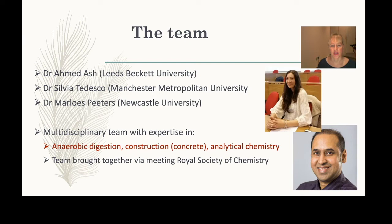That wasn't really my expertise, but by connecting him with Sylvia, who works in anaerobic digestion, and combining my background in sensing and analytical chemistry for characterization of materials, we started working together on this project and recently published the first paper to come out of it.